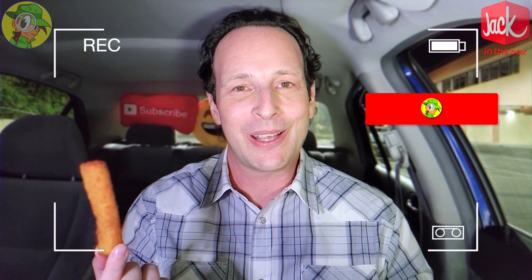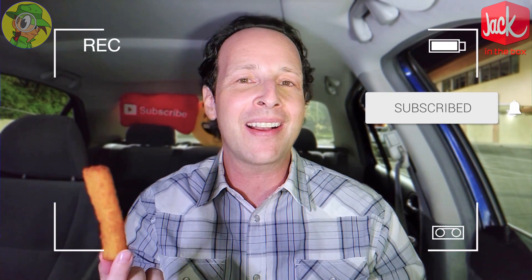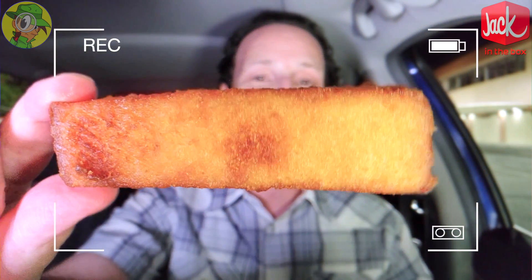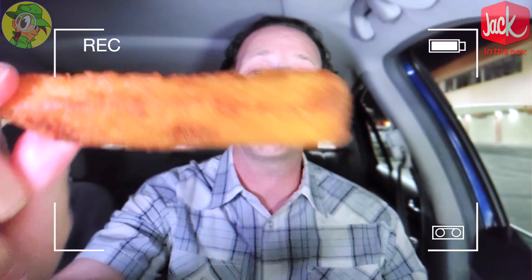Real quick before I bite into this — if you're fans of high quality food reviews, make sure to hit that subscribe button and tap the bell icon so you can be notified as soon as new content drops every week. We've got a very awesome looking french toast stick here, although it doesn't have powdered sugar — I was really kind of hoping it would. Let's see how the flavor is.